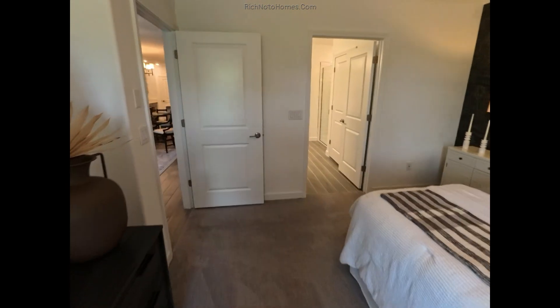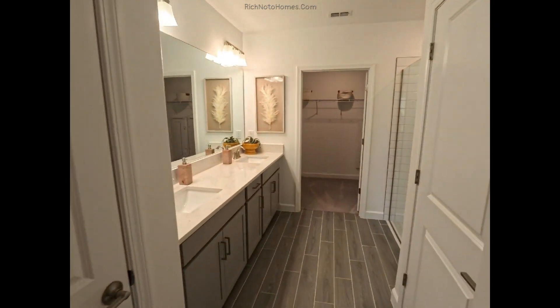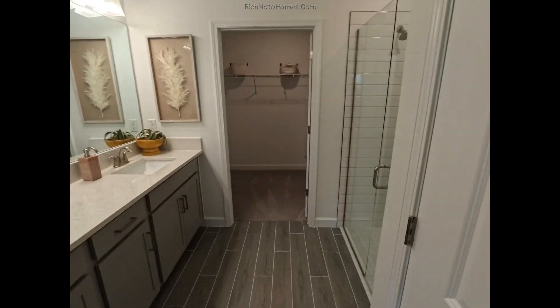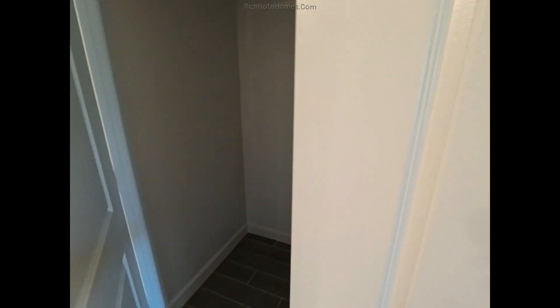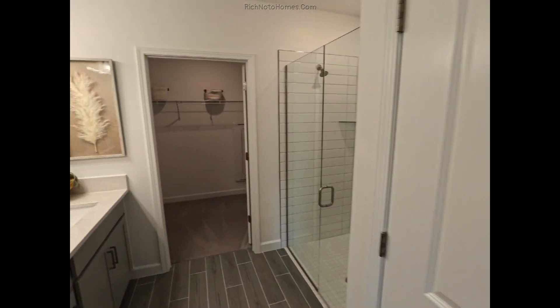Here we have a large bedroom, especially for a villa. And here's the covered patio. What's this — toilet in the closet? Yes it is. These two doors over here are a little bit annoying, they're so close to each other.